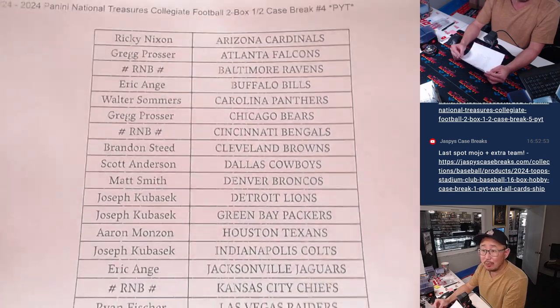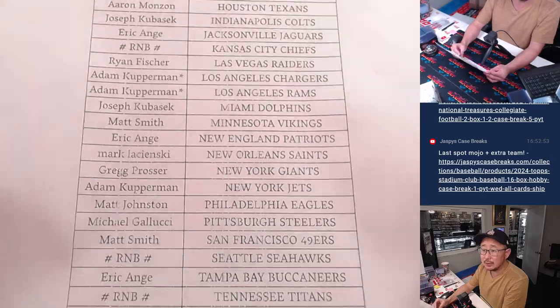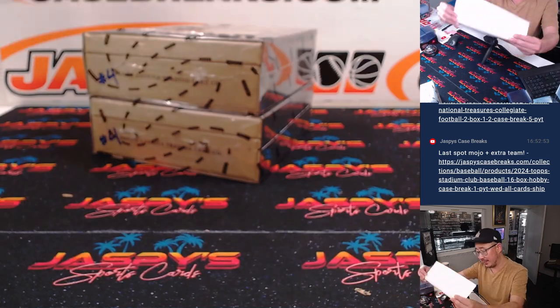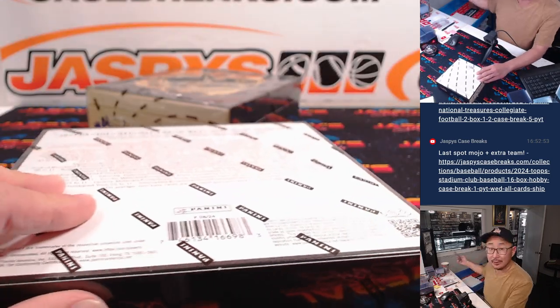The next half case break will be from a fresh case. Adam with double last spot mojo — Chargers, Rams — and the NIL spot down there as well. I marked that four so you know it's from the same case. Here we go, good luck.